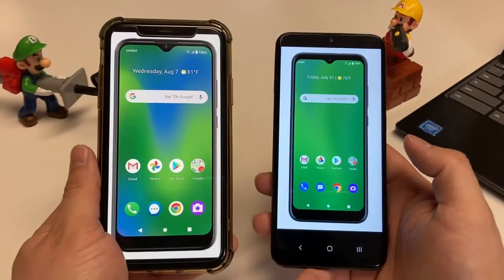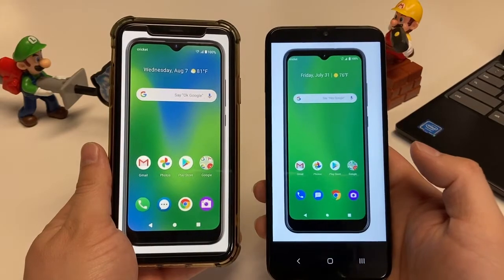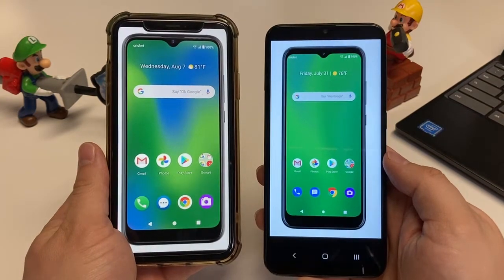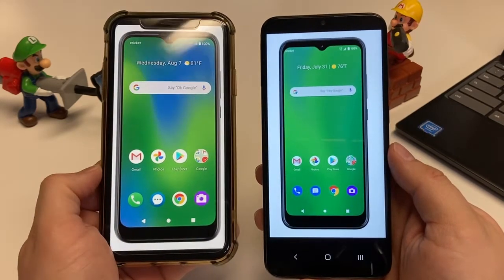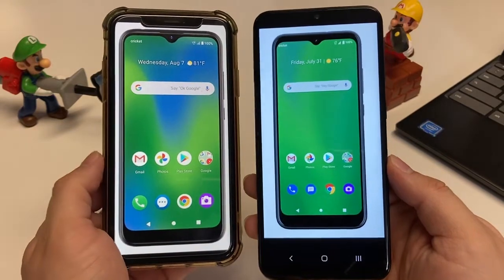What's up everybody, it's your boy Max Digital here, where we review budget prepaid devices all the way to flagships and other tech-related products. Here in this video, we're comparing the Cricut Influence with the Cricut Ovation, two budget devices that are coming from Cricut and they're Cricut-branded as well.